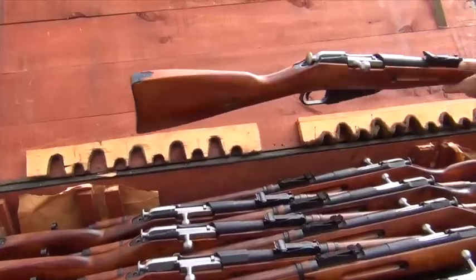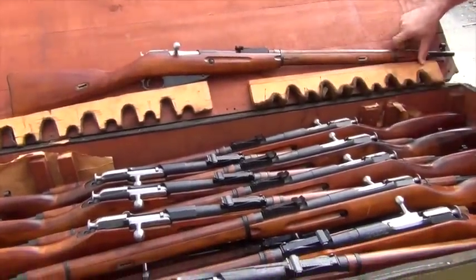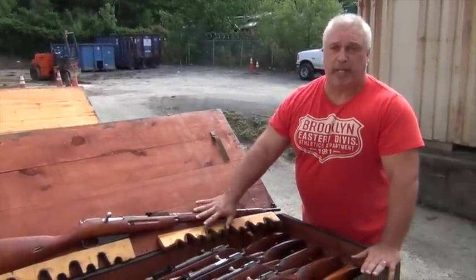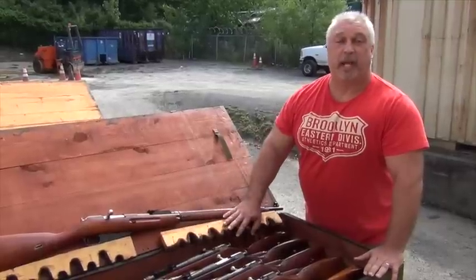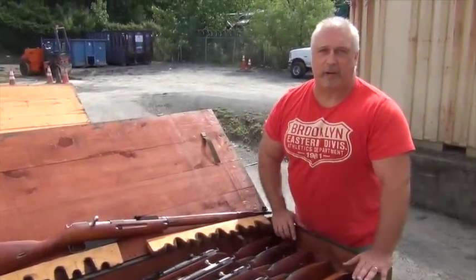All right, we are very proud of these M91-30s. We're bringing them to you at the best price point that we can. We hope you take a look at them, and as always, check us out at www.classicfirearms.com. See you next time.